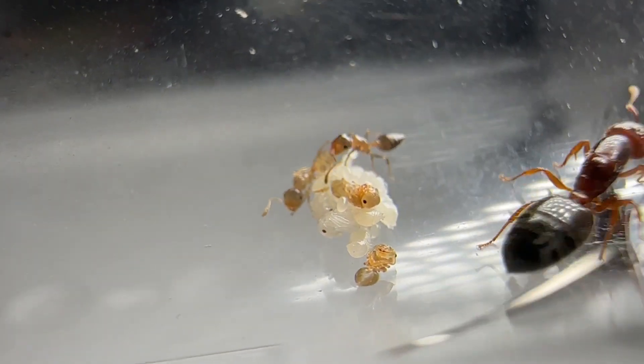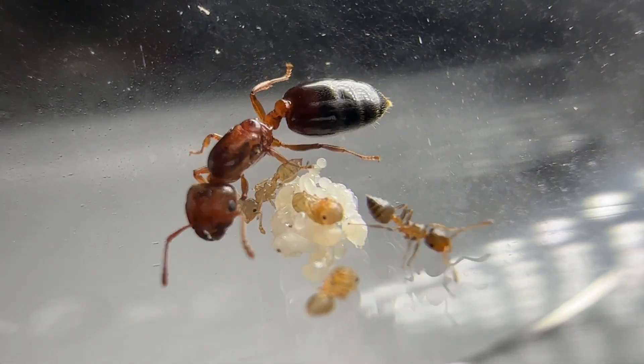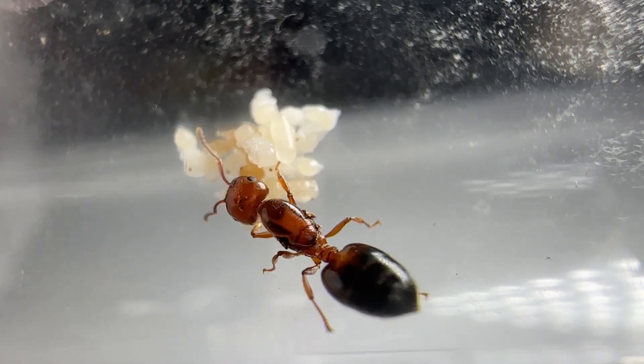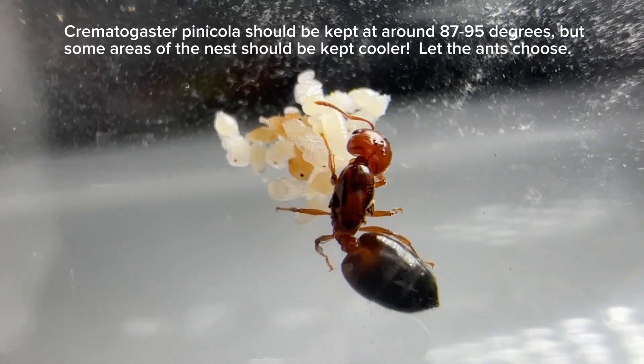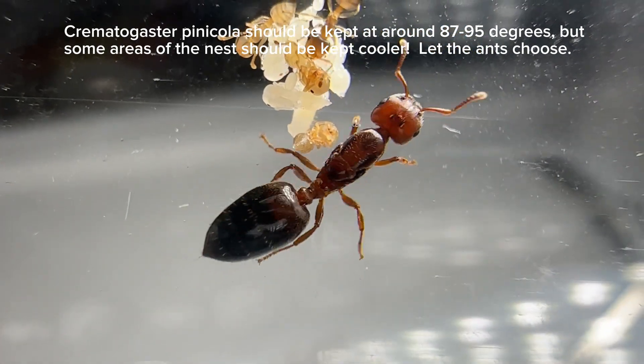Let me tell you about their habitat in the wild. Crematogaster pinnacola nests exclusively in pine trees. And although this may not sound like a big deal, if you know anything about the southeastern United States, or specifically Florida, you will know that it is very hot there. And for an ant to live their entire life cycle in the pine trees in Florida, they've got to be used to some heat.